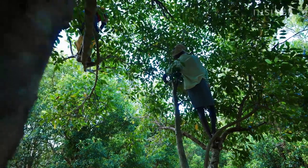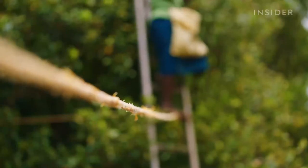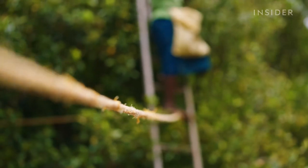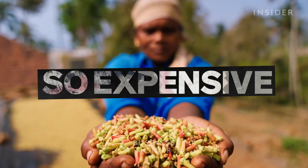And that's just where the risk begins. To harvest cloves correctly, workers put their lives on the line. So what makes cloves worth the risks? And why are they so expensive?